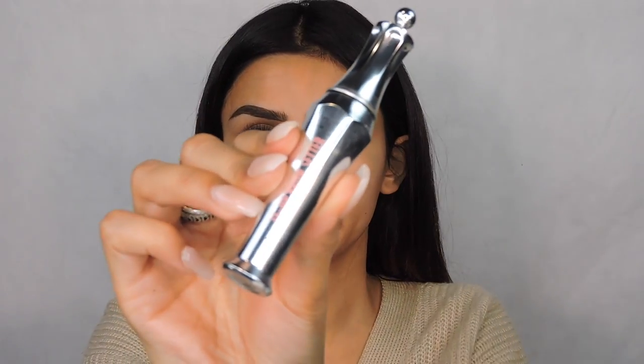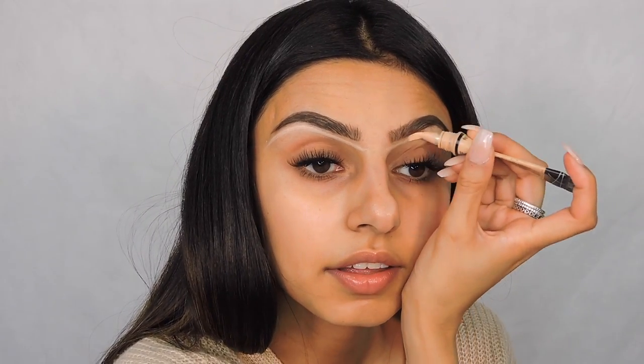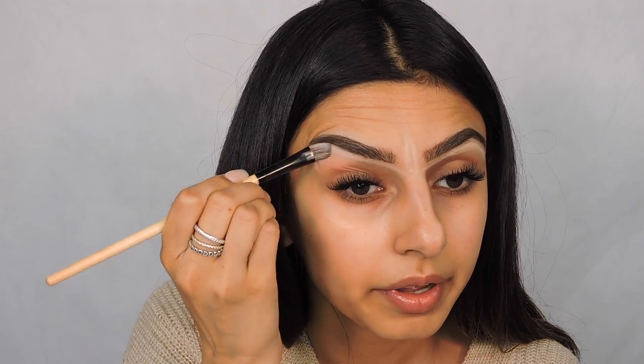Next I'm going to go in with the Benefit Cosmetics 24-Hour Brow Setter. This is basically like a gel for your eyebrows and it just keeps it all in place — nothing moves. Then I'm going to go in with the LA Girl Pro Concealer in a very nude color. The lighter the color, the better in my opinion. Using a concealer brush, I'm just going to go in and clean that up and blend it all in — I like blending downwards.